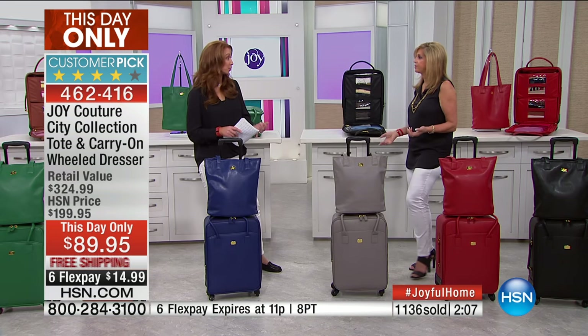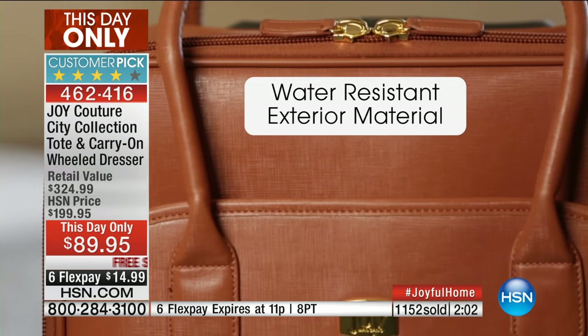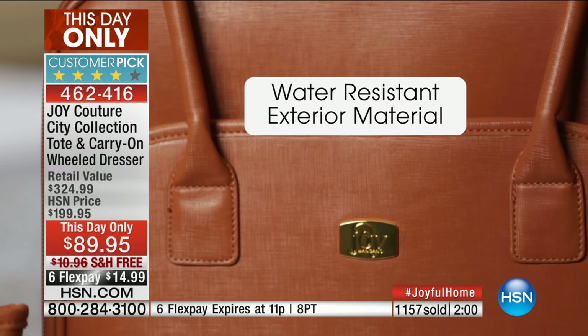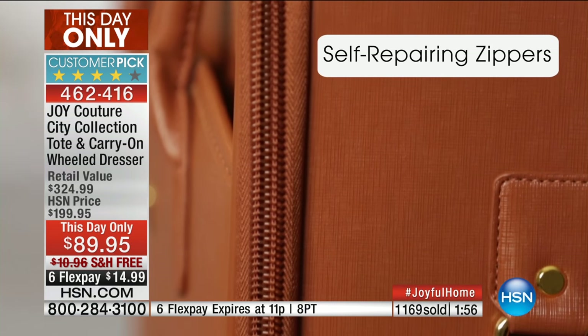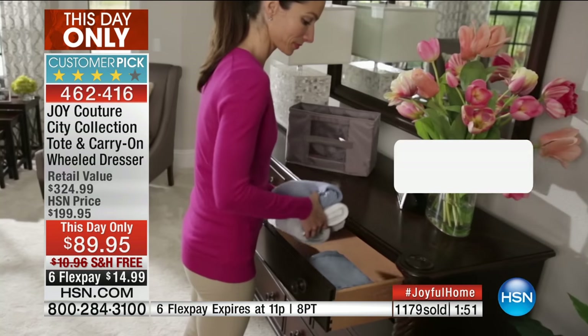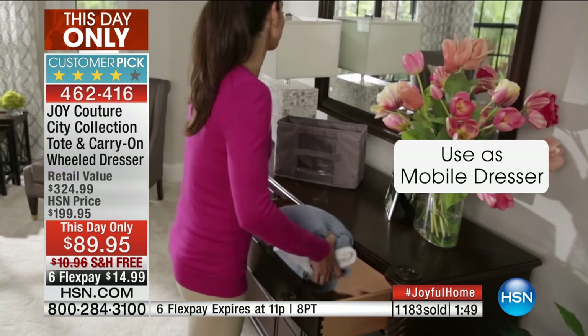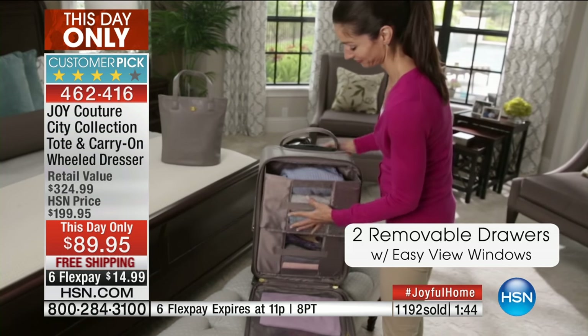That flex pay is this hour only. Technically this day only is supposed to go until midnight, but the flex pay is done when we are done. It is a mobile dresser on wheels, carry-on size. Whether you're a hairstylist, makeup artist, teacher — you can put file folders or books in it. Everyone needs a great wheeled piece. Your tote sits on it beautifully. That 27-inch checkable dresser is to die for.